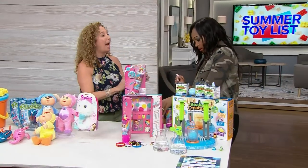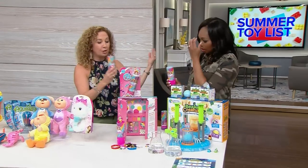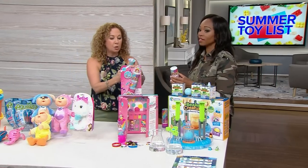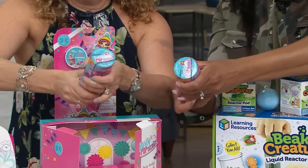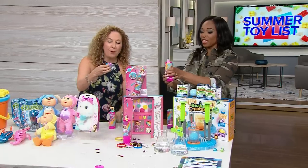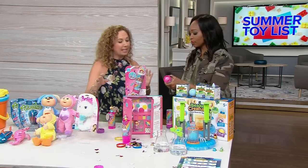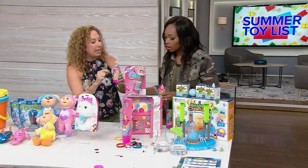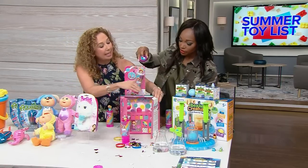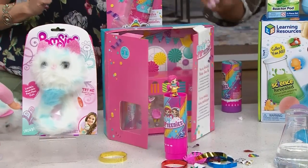Ready for a party in a package? This is called Party Pop Teenies — Series One, from Spin Master right here in Toronto. You twist to find out what's inside — you might get a unicorn party or an animal party, with little treats in the bottom. We have single packages, double packages, and box packages that work as a makeshift playset — great as birthday party favors!